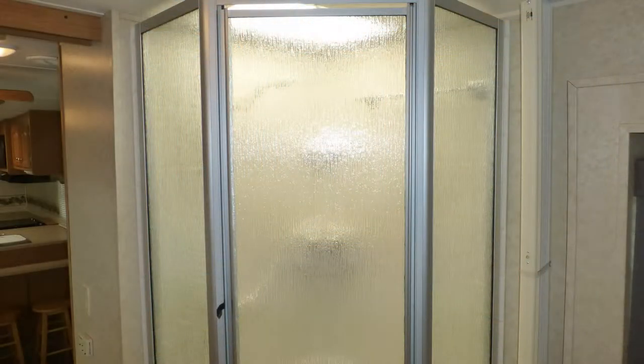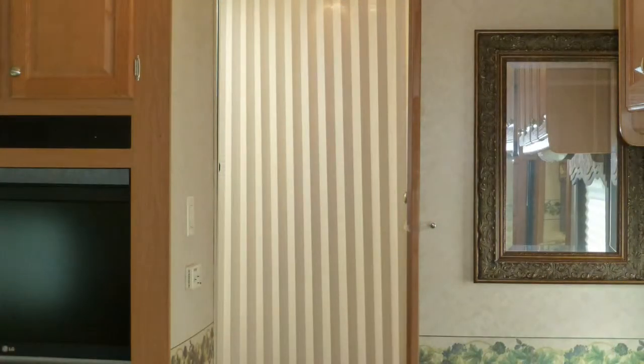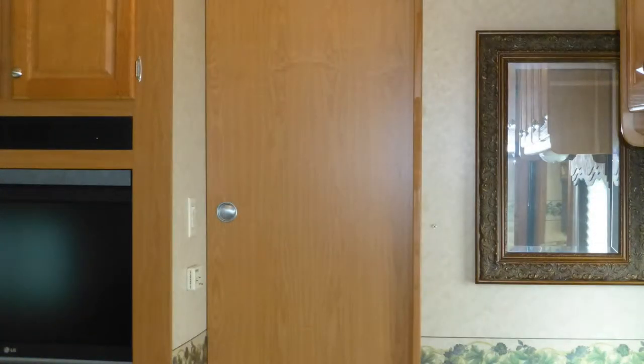The spacious master bath area includes a Formica top vanity with sink and mirrored medicine cabinet, and corner shower with ribbed glass surround and skylight. It can be closed off for privacy by an accordion-style door and a stylish sliding wood door.